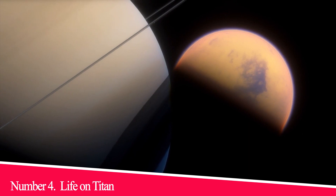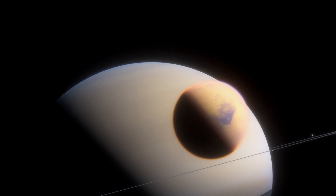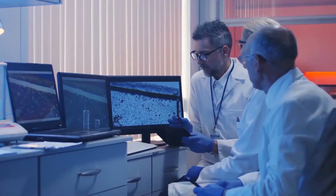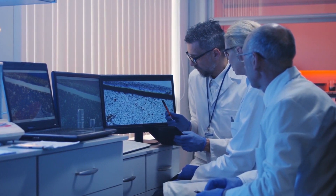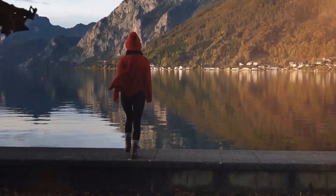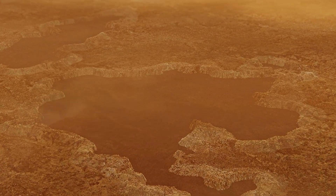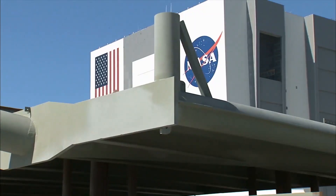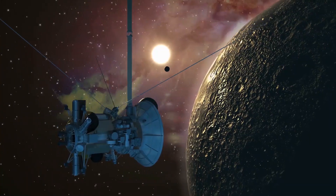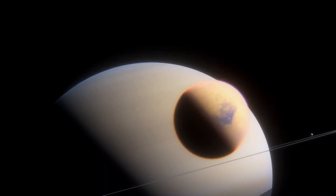Number 4: Life on Titan. Scientists at NASA suggest that methane-based life may exist on Saturn's moon Titan. Titan's thick atmosphere is chemically active and rich in carbon compounds — the ingredients many scientists believe contributed to the development of life on Earth. The surface of Titan is thought to be covered by seas of liquid methane. Some scientists suggest methane could take the place of water in living cells different from those on Earth. Scientists analyzing data from NASA's Cassini probe reported that abnormalities in Titan's atmosphere near the surface would be consistent with lifeforms breathing in the moon's atmosphere.